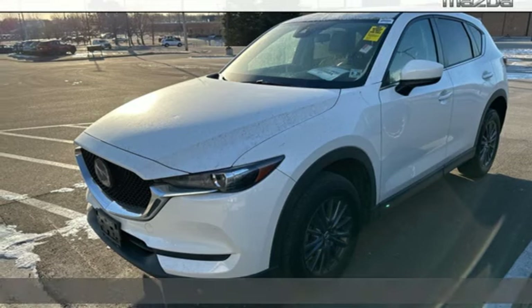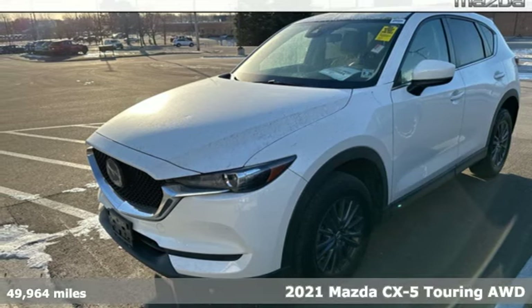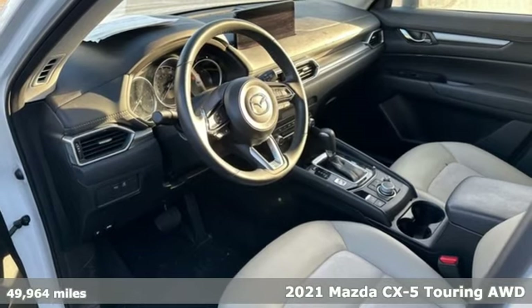Here's a certified 2021 Mazda CX-5. For all the things that drive you, there's Mazda.